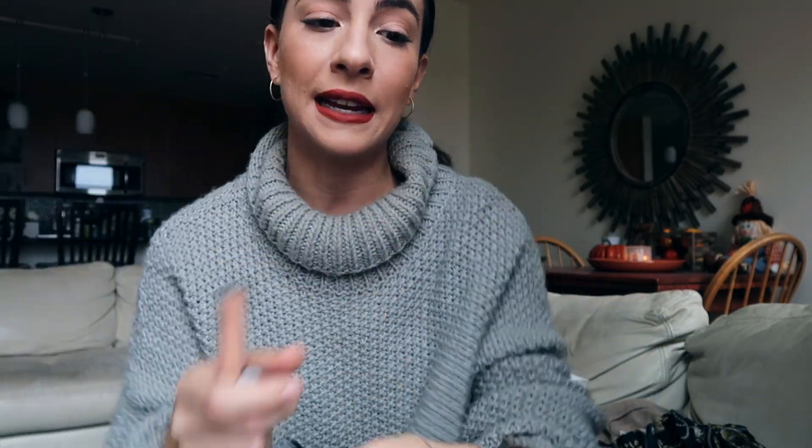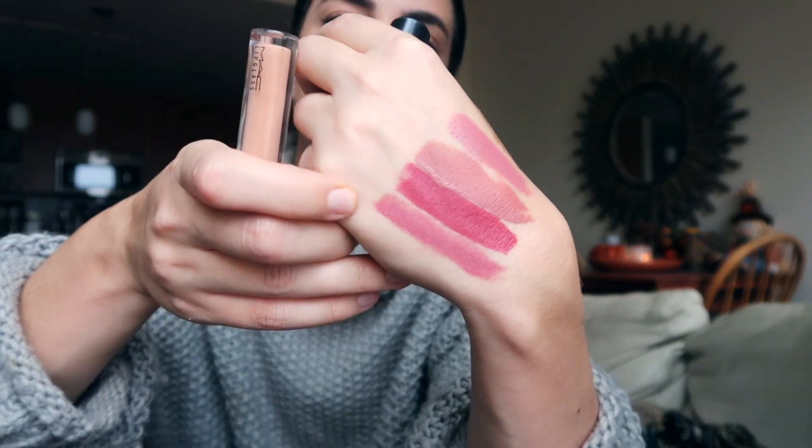I hit up MAC and went back to my old stomping grounds. If you don't know, they have the Back to MAC recycling program — bring in six empty containers and get a free lipstick or lip gloss. I had 18 empties, which is insane. I got the lipstick in Faux — I thought it'd be perfect for bridal looks — and also the lipstick in Marè, which is a matte, a little warmer and richer, but also a great bridal shade.